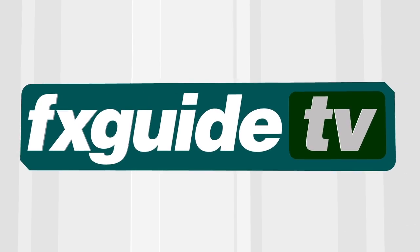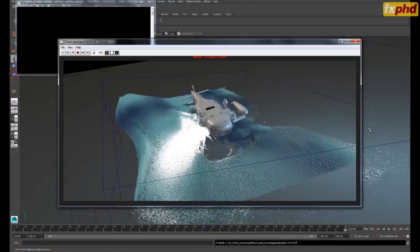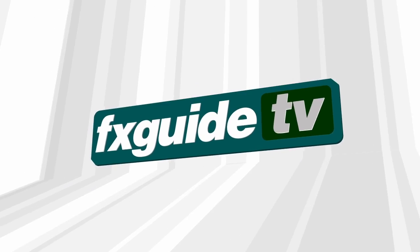This week on FX Guide TV, we're at ILM to look at the biblical epic Noah, and we look at the new April term from fxphd.com. This and more, coming up next.